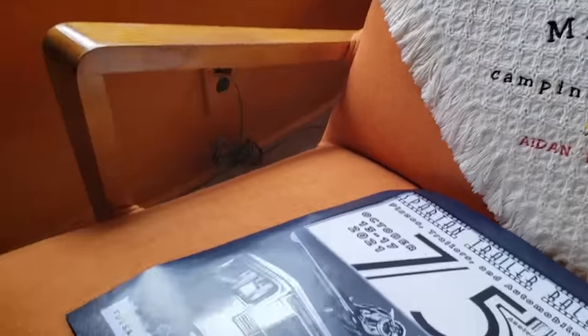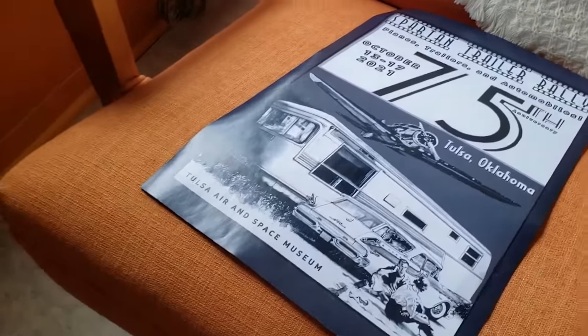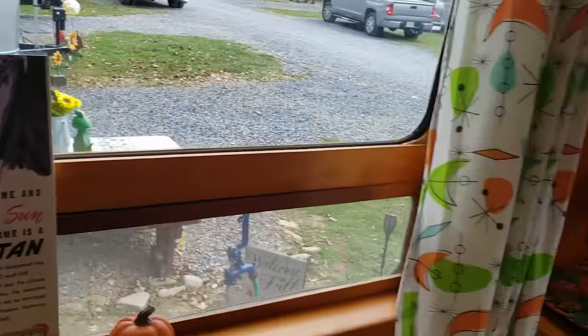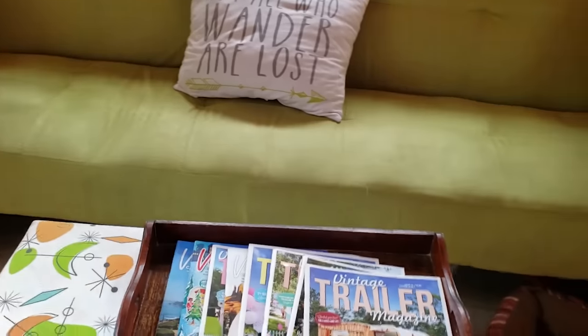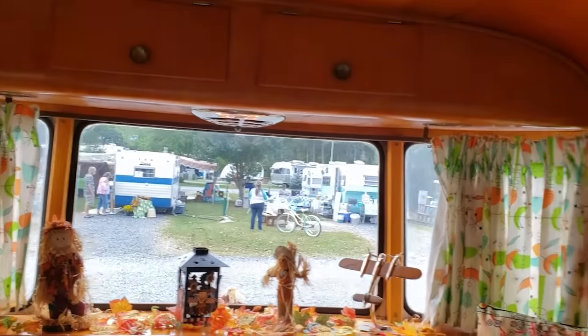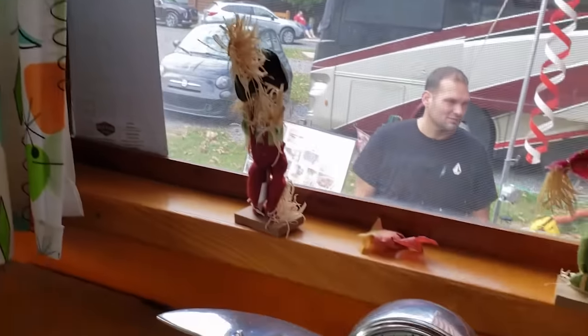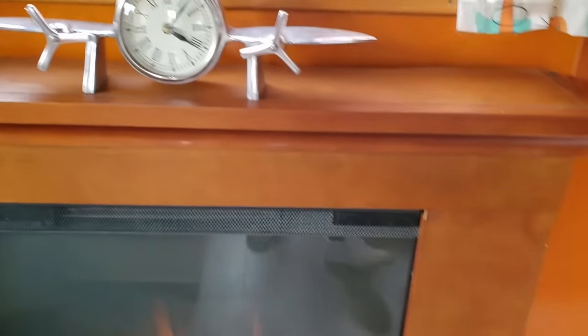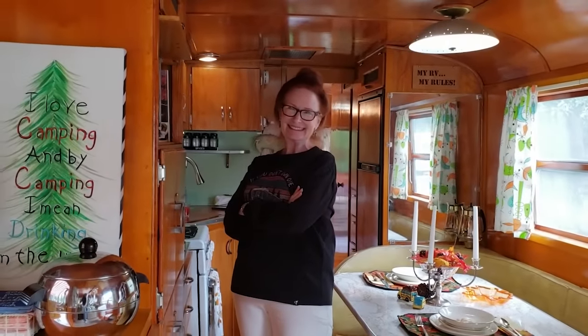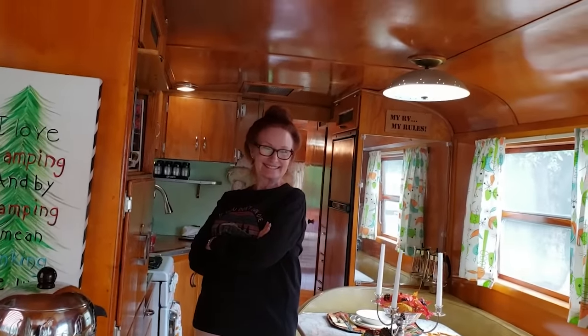I just have to show you some of the artifacts in here — this is so cool. And a little backstory: her husband already told me she grew up in one of these Spartan Mansions, so she went back to her roots. It must be so amazing to be reliving your childhood.